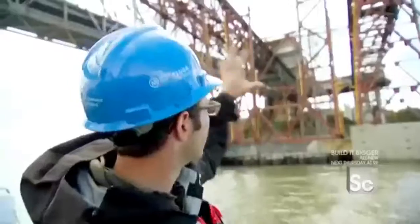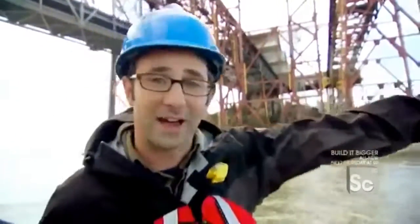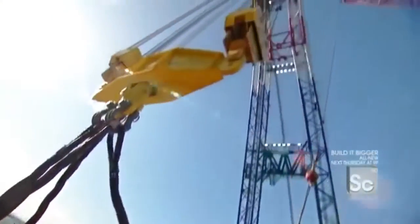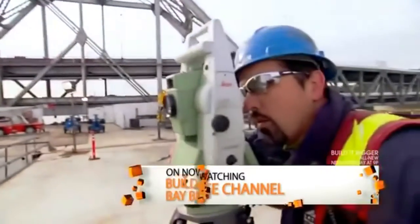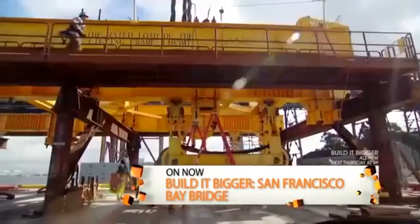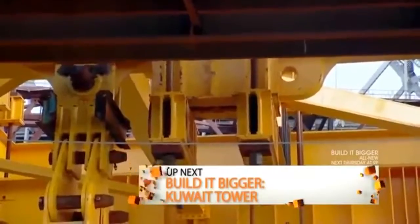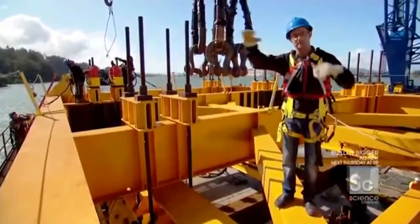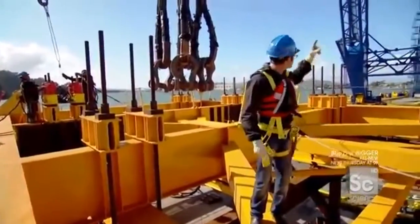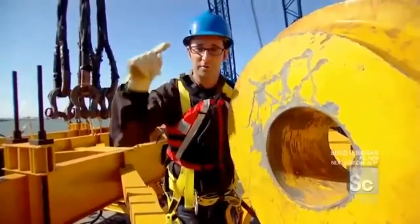Before the bridge segment can be picked up and put into place, the crane needs to be readied by attaching a 200-metric-ton frame to the front of the Left Coast Lifter — one of the biggest and strongest cranes in the country. But even this football-field-sized lifter can't do the job alone, because each segment is a different size and weight and has a different center of gravity. A customized lifting frame was built that can easily adjust to accommodate the different segments. It connects to the bridge segment via four massive shackles attached to four pad eyes at the corners of the lifting frame.